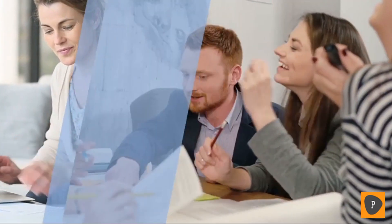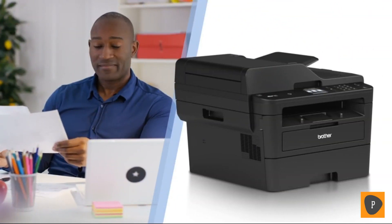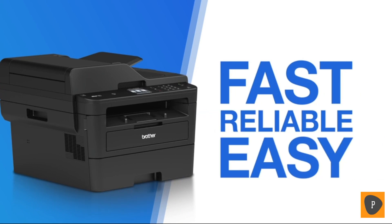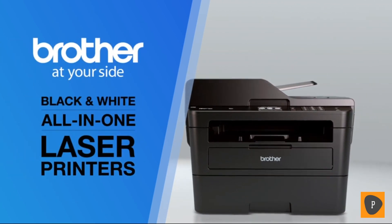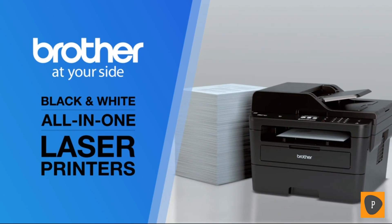Whether working from home or in a busy small or home office, you deserve professional quality printing that's fast, reliable, and easy on your budget. With the fastest speeds in its class, Brother black and white all-in-one laser printers are desk-friendly to fit your workspace and your needs.